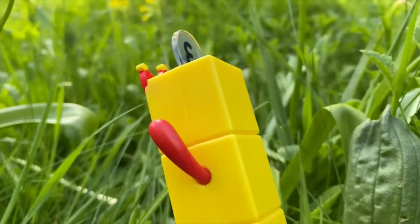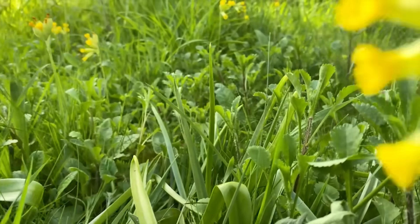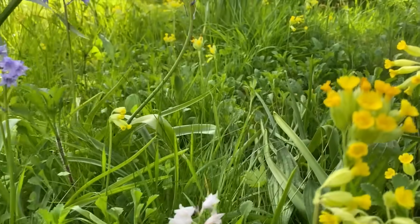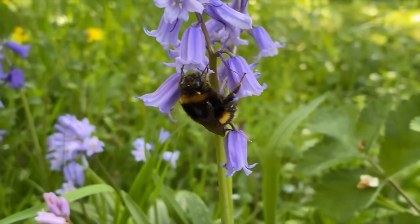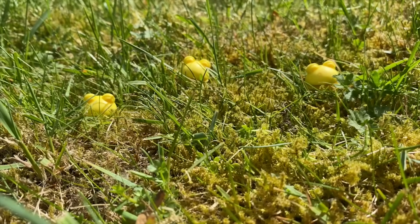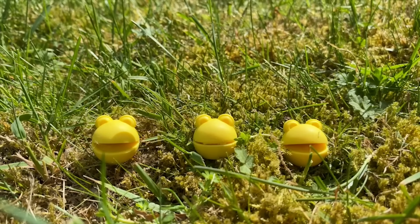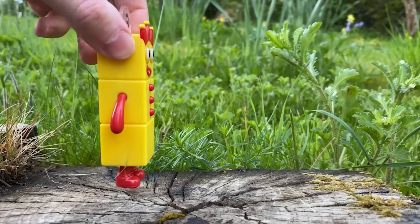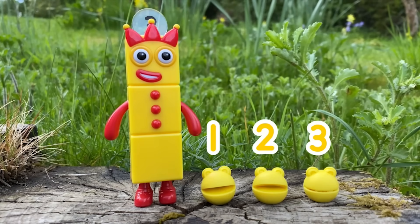Number block three is looking in the meadow. All down the bank, there are shoots of green grass and pretty flowers. A bee is there. Can you see something else hiding there in the meadow? More number blobs. Let's count them. One, two, three number blobs, hiding in the meadow. Well done number block three. You've found one, two, three number blobs!